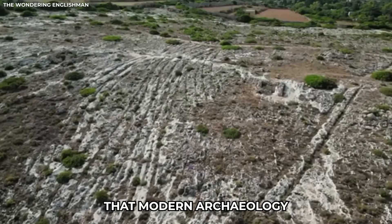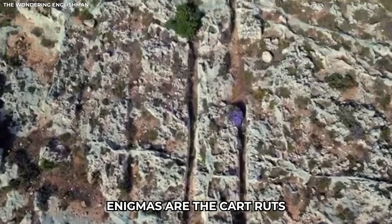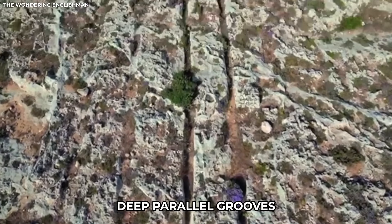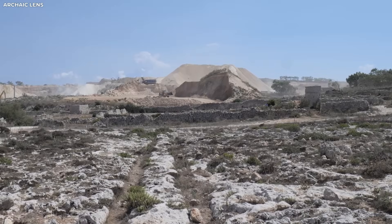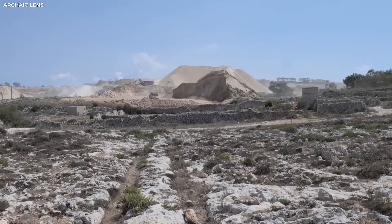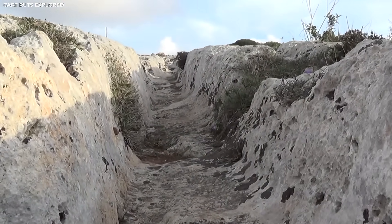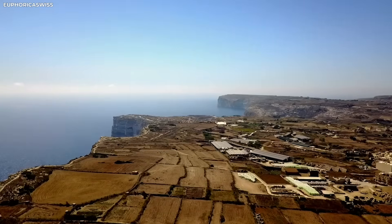The island bears scars of a past that modern archaeology still struggles to explain. Chief among these enigmas are the cart ruts — deep parallel grooves. Have you ever thought about what the earth under your feet is hiding? On a small island in the Mediterranean, the rocks have strange grooves that are exactly straight and evenly spaced. No one can explain them.